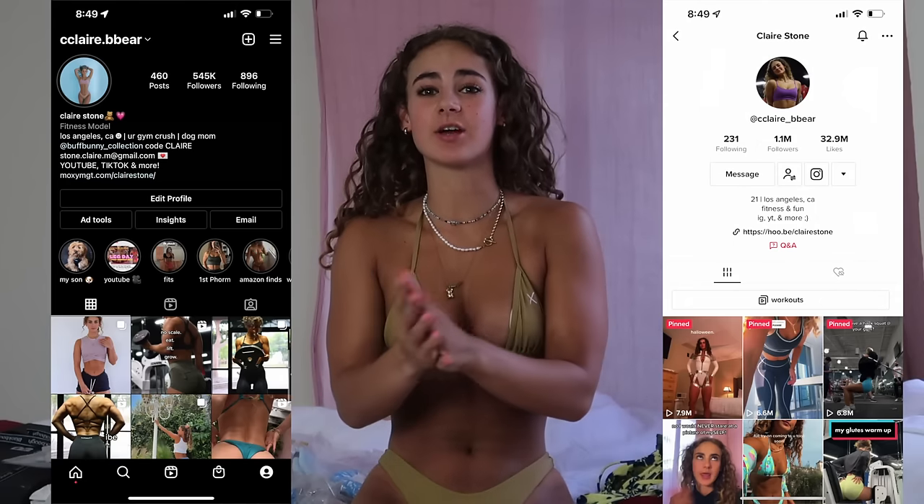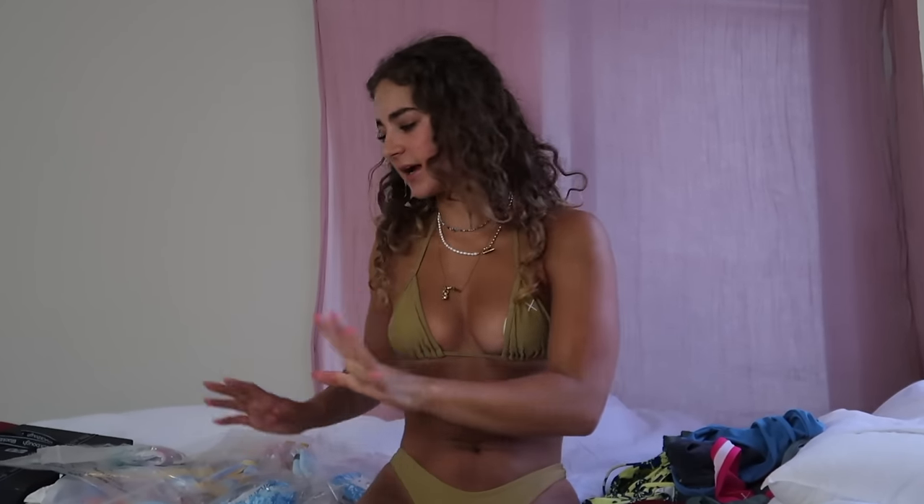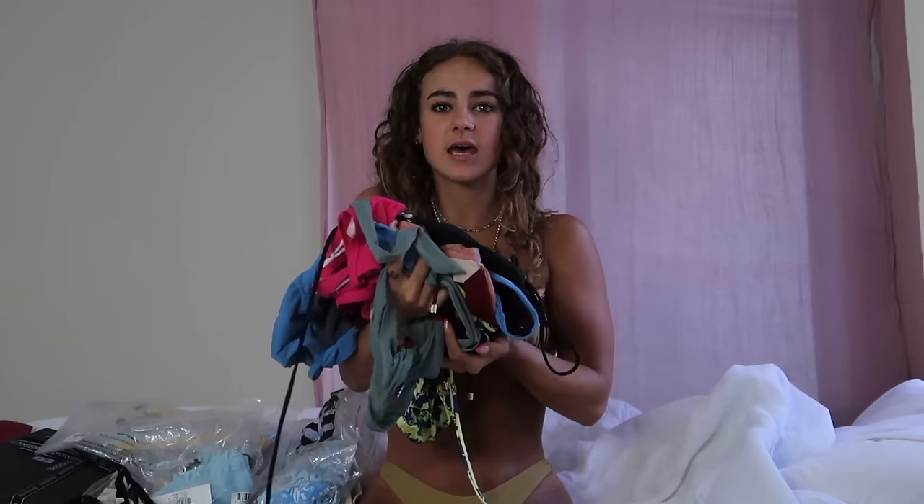Hello, welcome back to my channel. My name is Claire — you may recognize me from Instagram or TikTok. Today we're back on the YouTube channel and I have a very long-awaited try-on haul. It's going to be my annual bikini try-on haul — all the swimwear I've either collected recently or old favorites that have withstood the test of time.